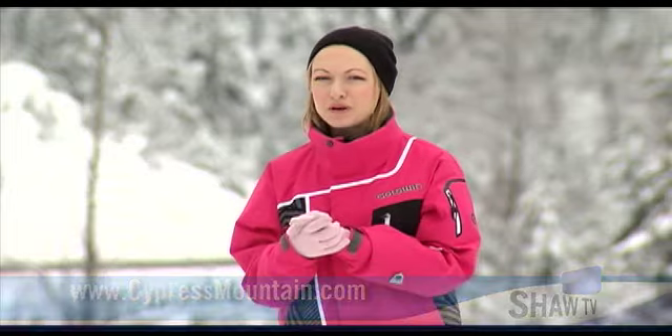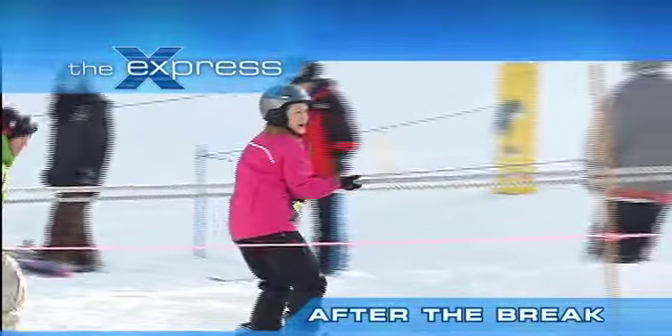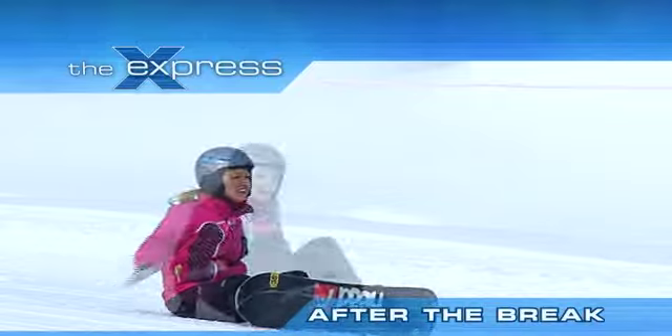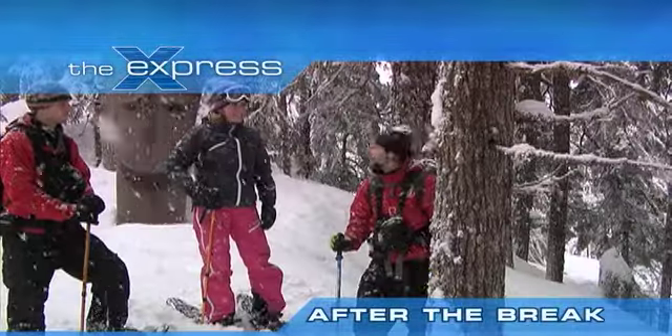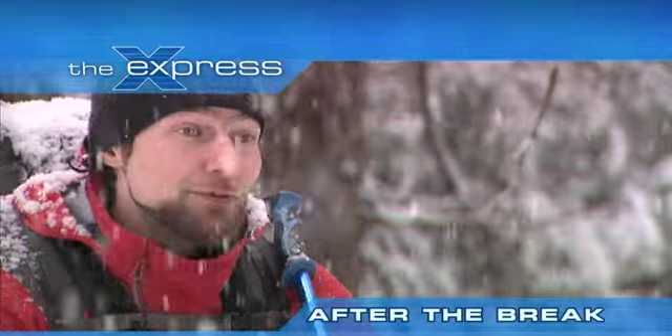You're watching the Express and we have more winter fun coming up — how to learn to snowboard in three minutes or less. Numerous organisms on this particular tree: the healing side of snowshoeing in the Callahan Valley — the medicinal properties of everything around us right now are pretty huge. You're watching local TV on the Express.